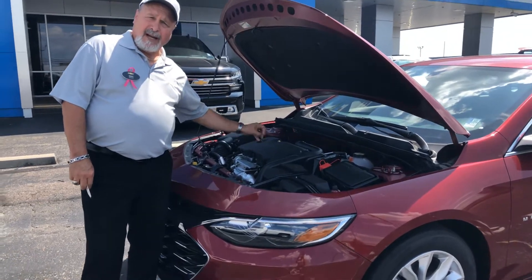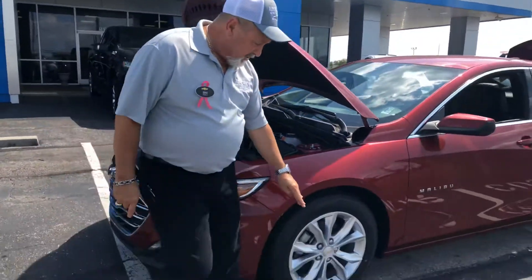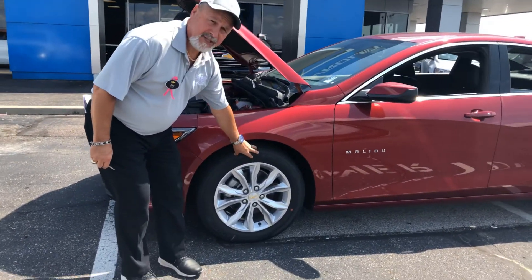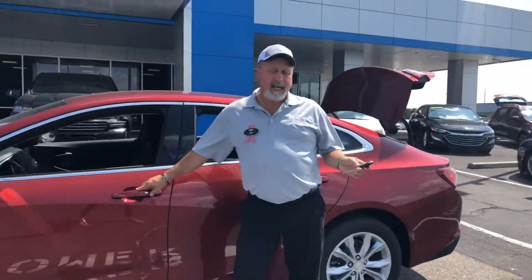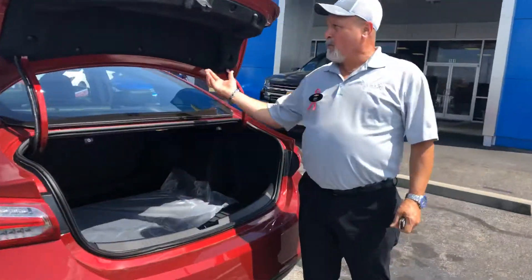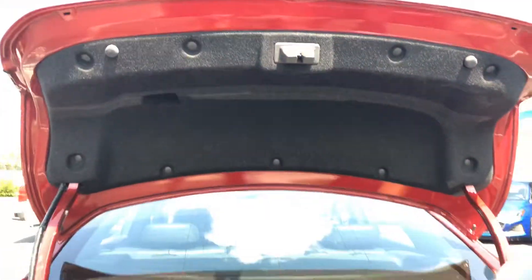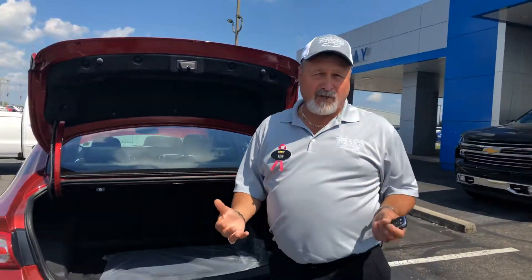It produces 160 horsepower and a little over 200 pound-feet of torque. The Malibu comes standard with an alloy rim in the LT package with a 17-inch tire. Also available is the proximity key and remote start. In the rear, we have 13.5 cubic feet of trunk space with an emergency latch.